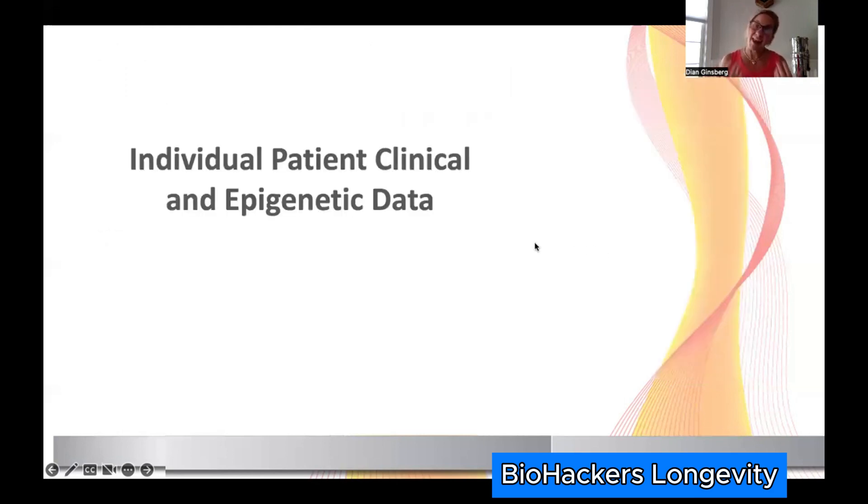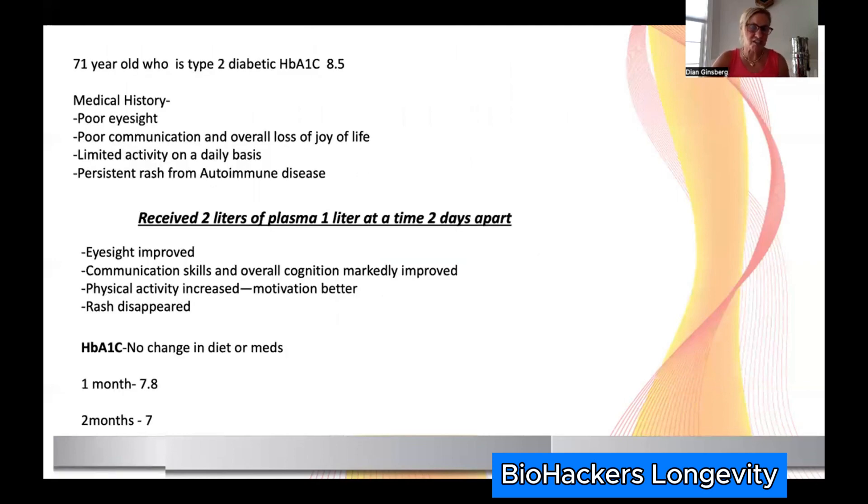Now we get deeper into epigenetics — the actual changes we're seeing as we've started to use true diagnostic testing. Here's a 71-year-old who is a type 2 diabetic with a hemoglobin A1c of 8.5. His medical history is significant: autoimmune issues, gut not great, eyesight isn't good — and on top of the A1c and diabetes problems, he showed signs of apathy, not talking to family, not interacting with his wife, basically just sitting at home.